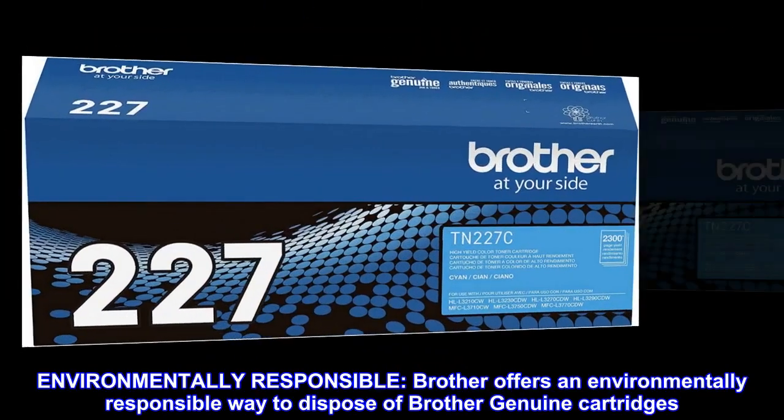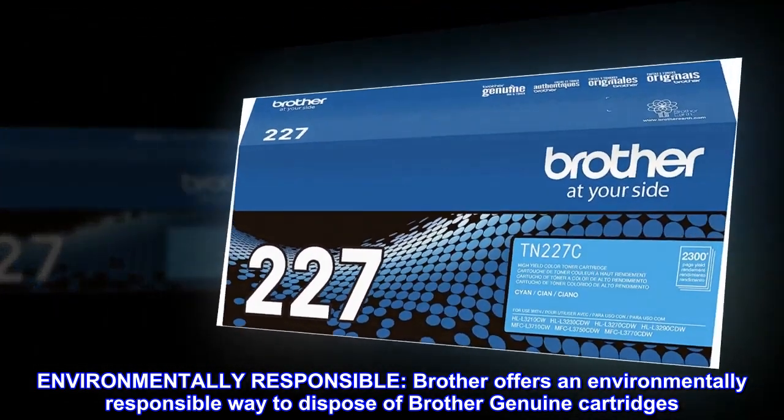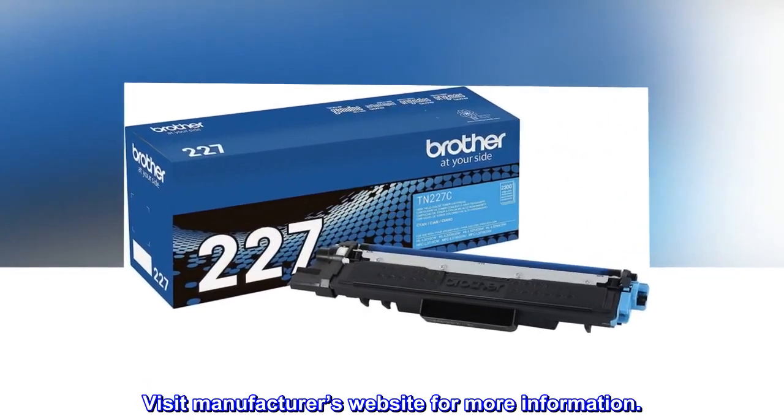Environmentally responsible. Brother offers an environmentally responsible way to dispose of Brother Genuine cartridges. Visit the manufacturer's website for more information.